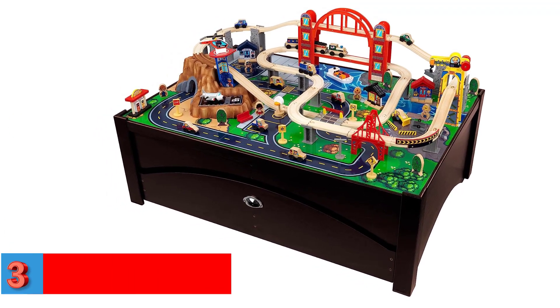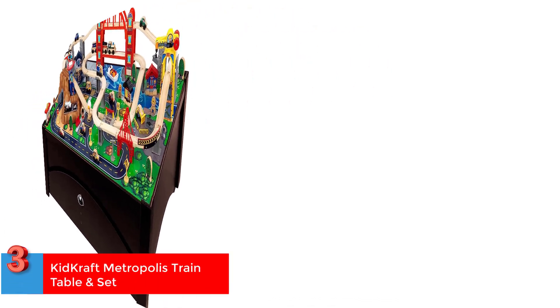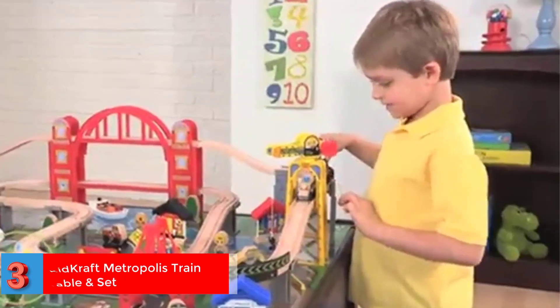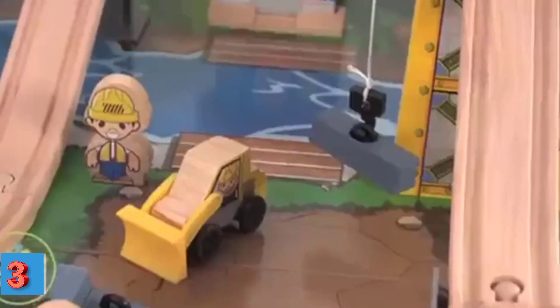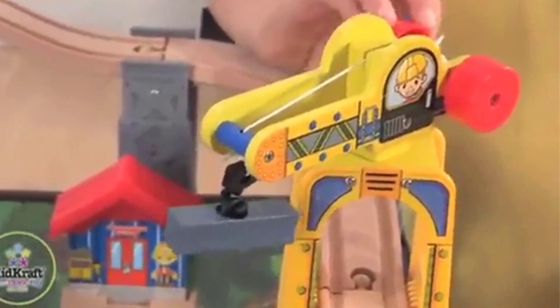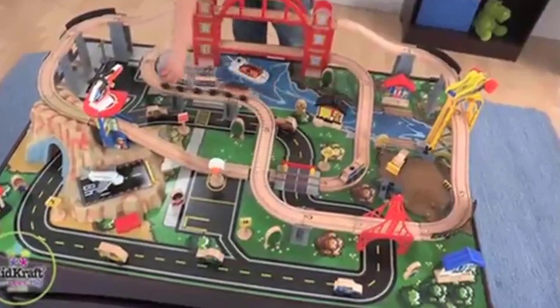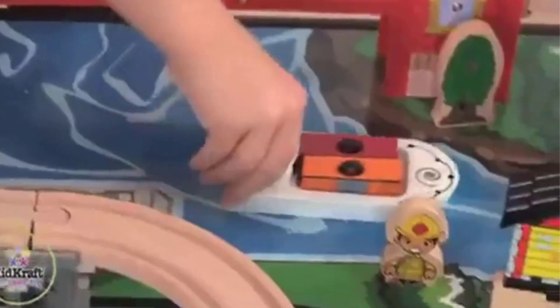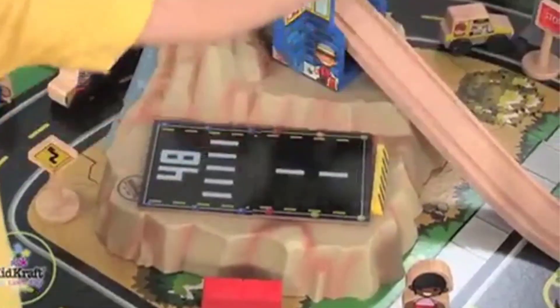Number 3. Best for Pretend Play: KidCraft Metropolis Train Table and Set. Does your child enjoy pretend playing with their buddies? Then this KidCraft Train Table might be useful when they want to run their little bustling metropolis. Measuring 46.9 by 32.9 and 26.8 inches, with interactive pieces and realistic details, this train table would add more fun to their playtime.